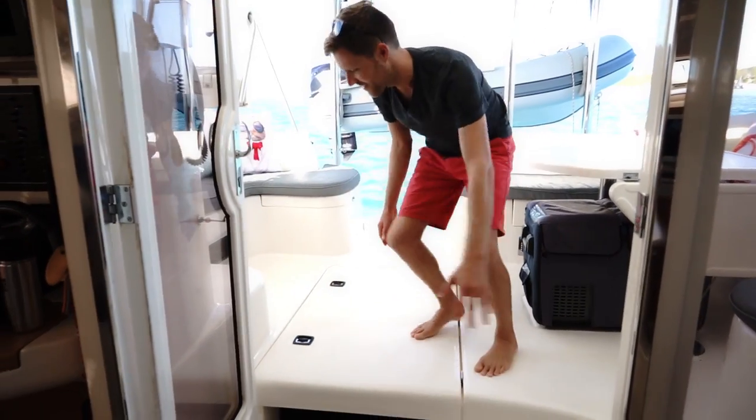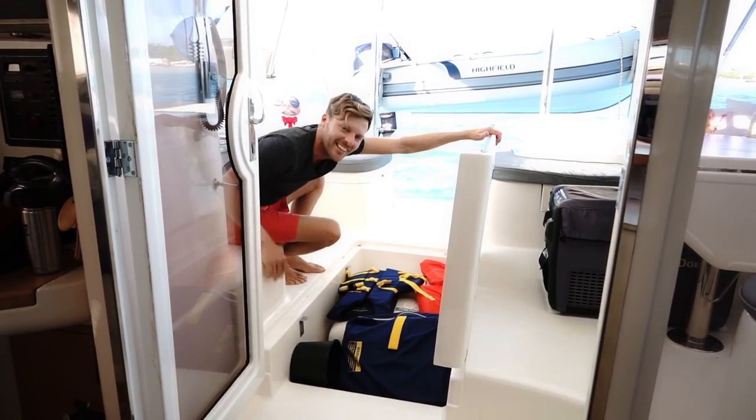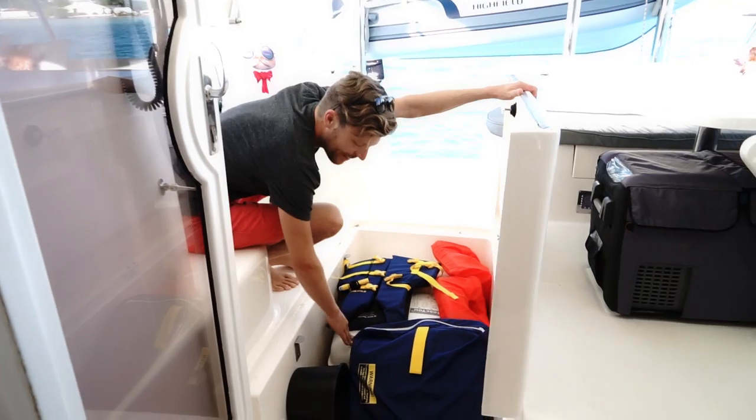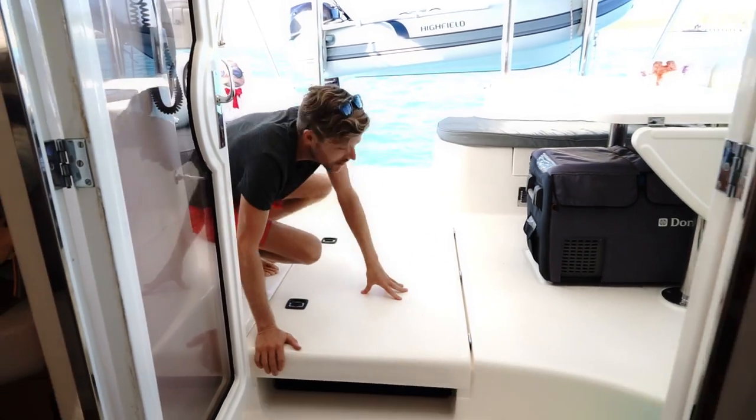PFDs and life raft — it's all in here. Lots of PFDs, life raft. We're safe. And Bob's your uncle.